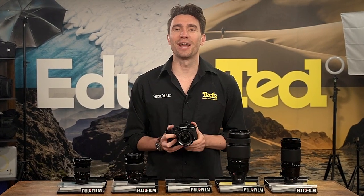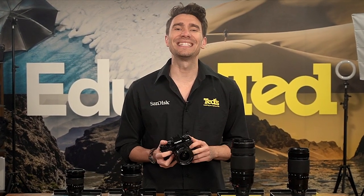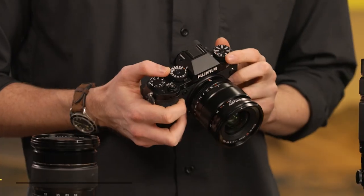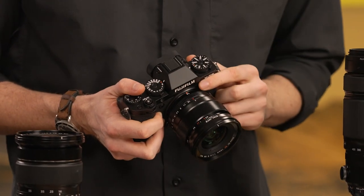The X-T5 is the 5th generation model in the X-T range, and like the models that came before, this one is aimed straight at the enthusiast photographers out there. As well as a variety of functions and features, this camera is notable for its easy-to-reach dials that are on hand for controlling the key camera settings. If you like to tweak these settings to fine-tune your exposures and have full control over the look of your images, the Fujifilm X-T5 is the right camera for you.